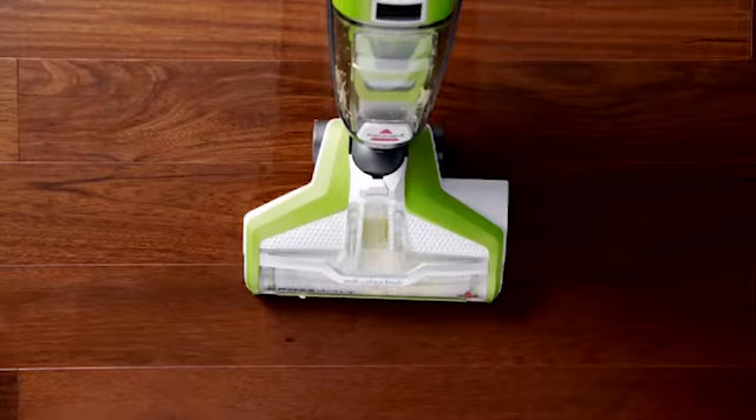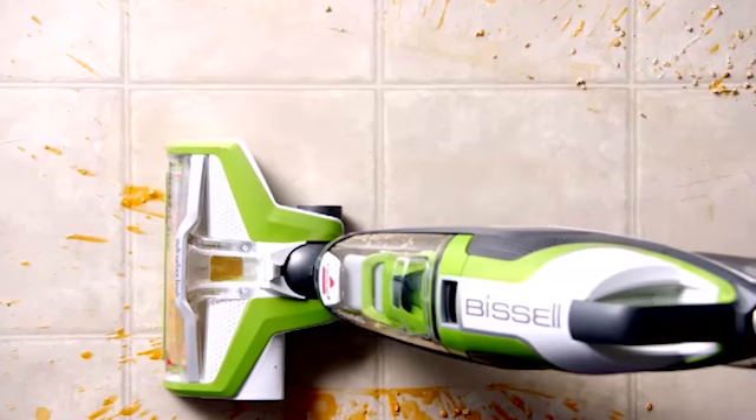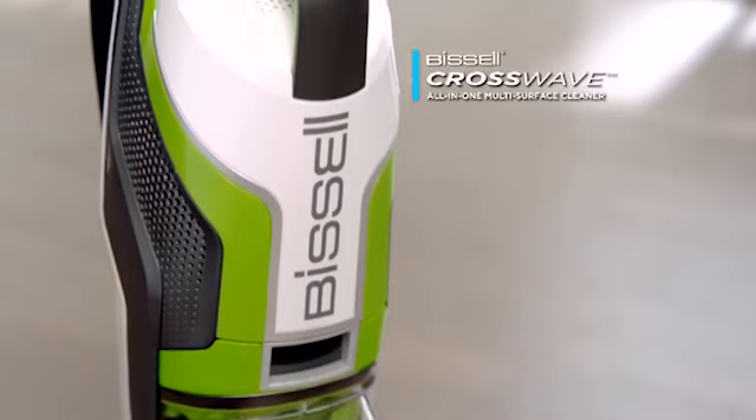The appliance's brush rolls are made of microfiber and nylon, which help them pick up dry debris and absorb liquids. The vacuum only weighs 11.5 pounds and has swivel steering, making it easy to use.